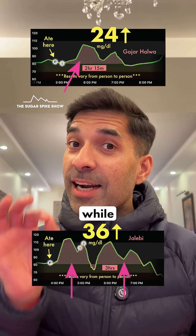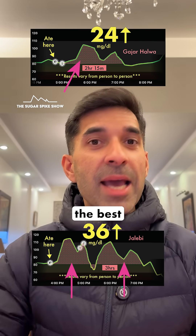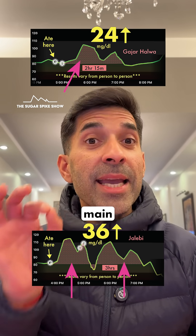Overall, the main learning seems to be that while all desserts have a lot of sugar in them, the best is to choose a dessert where the main ingredient is not Maida.